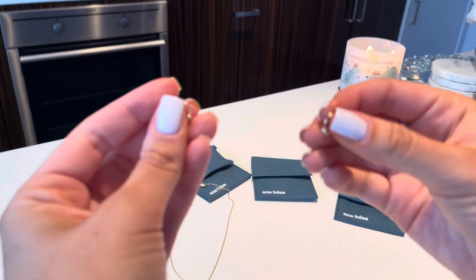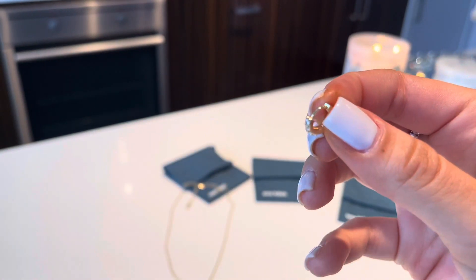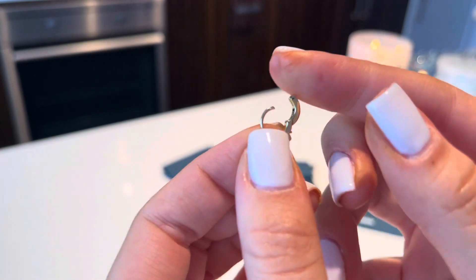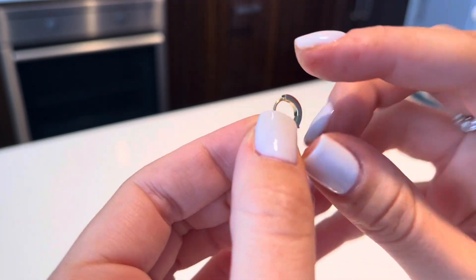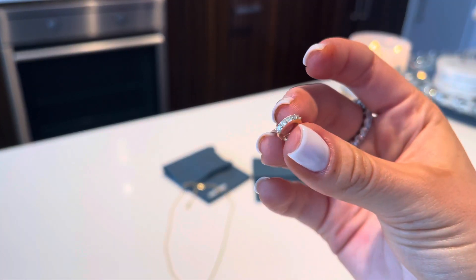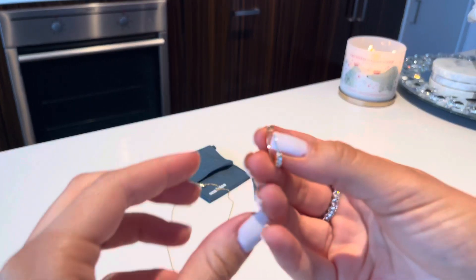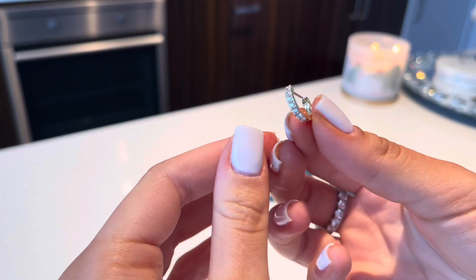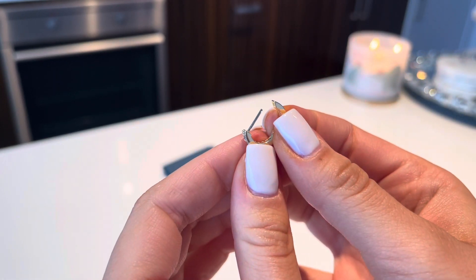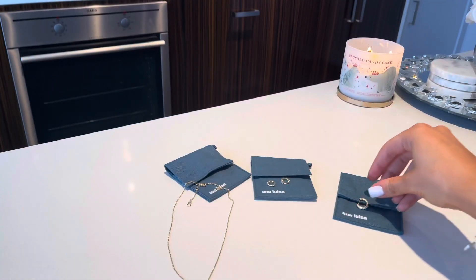The earrings are so comfortable to wear and really easy to put on. You literally just hold the end and it comes right off — super easy — and then just clips on. They're so beautiful. The same goes for the bigger ones: so pretty, they just clip on and you remove them like that. They are absolutely gorgeous.